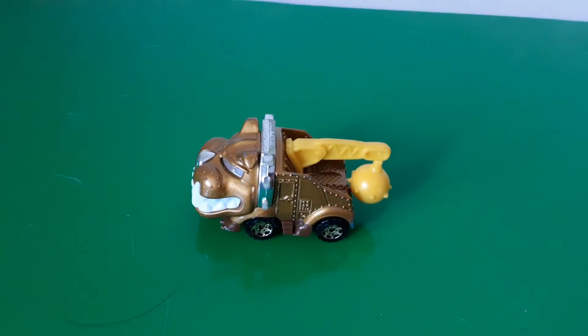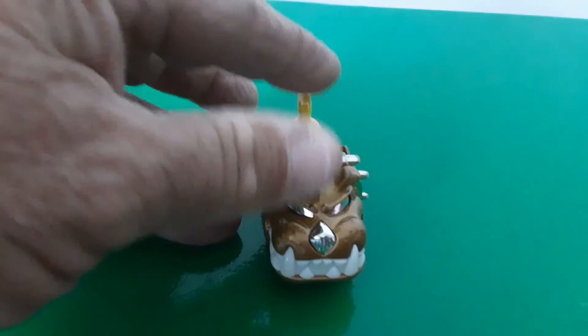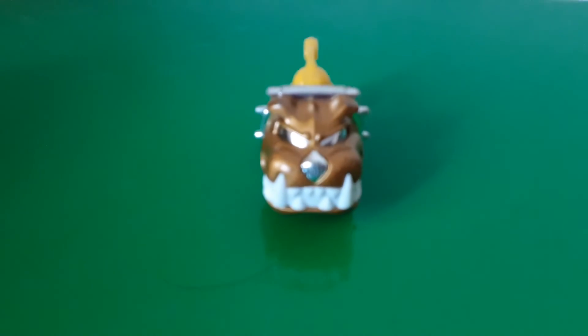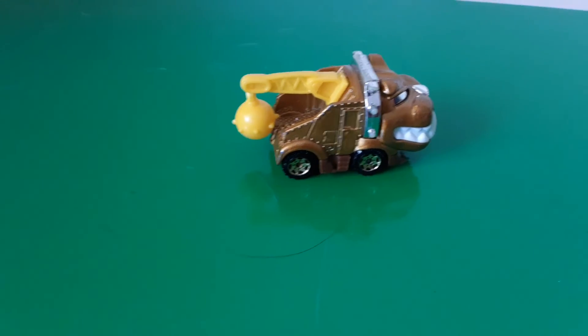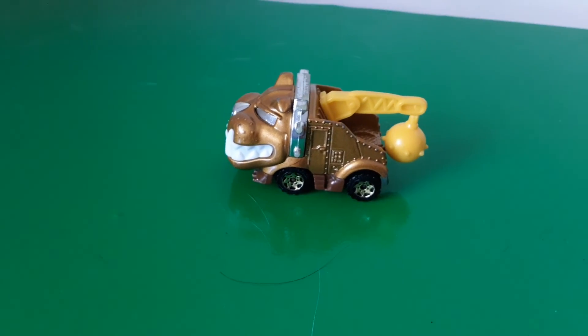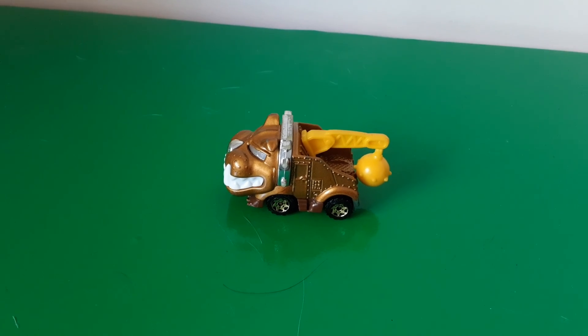Alright, the last one. You know me, I couldn't resist a funny car — check this out. This is the Brute Hauler. You can tell it's the Mack Bulldog with a big wrecking ball where his tail should be. A little funny one — I'll give this one to my sister for my nephew, see if he wants it. Well, that's all of them guys. That's it for me. Bye for now.